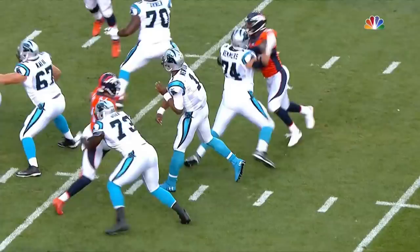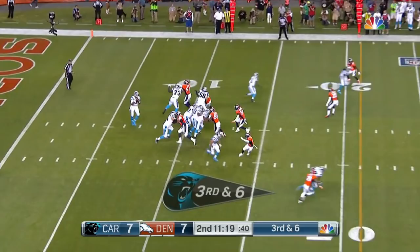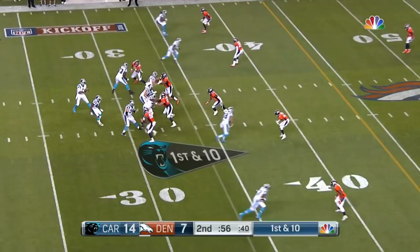Waiting for Gene Steratore's call here. Third and six. And that's fired and caught up to the 30-yard line. Second and ten from the 35-yard line. Newton fires — he has — and Newton fires and that's caught on the outside by Benjamin.